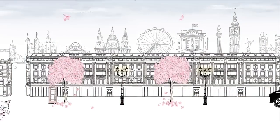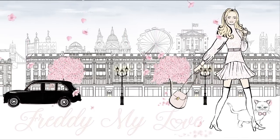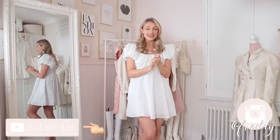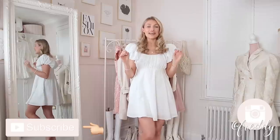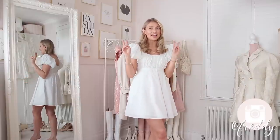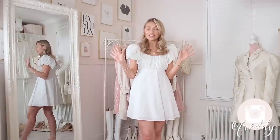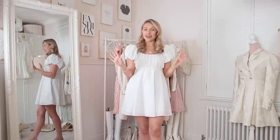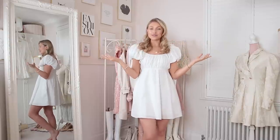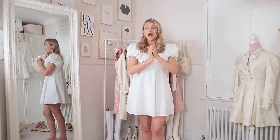Hello everyone and welcome back. Haul week has been and gone — it was a few weeks ago and honestly I think it was probably one of my favourite haul weeks of all time. I've never been so spoiled for choice and so undecided on what to keep. I had so many comments throughout the week asking me to do a 'what I kept from haul week' video, and to be honest I still haven't quite decided, and the deadline for returns is literally in a few days.